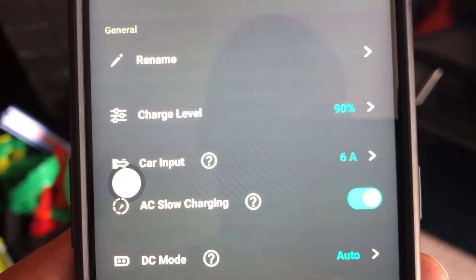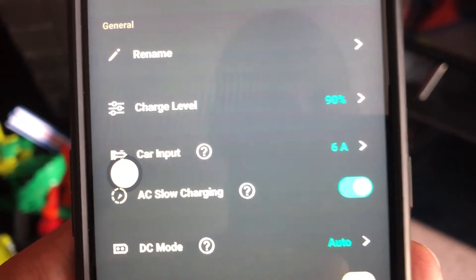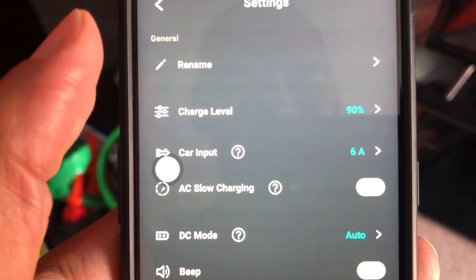Slow charge — you can see that it's on. AC slow charge now. Turn that off. Watch the magic.